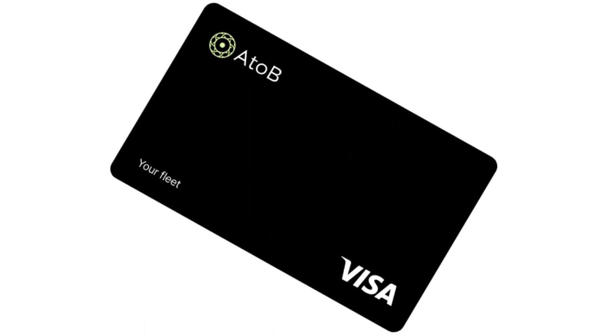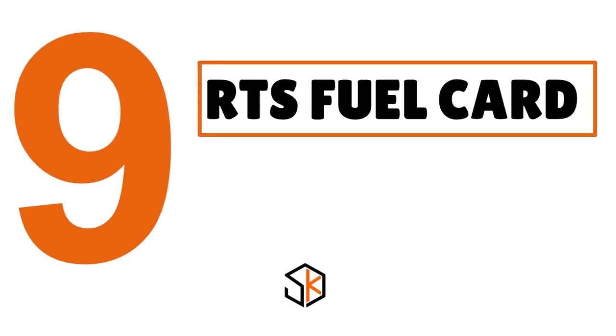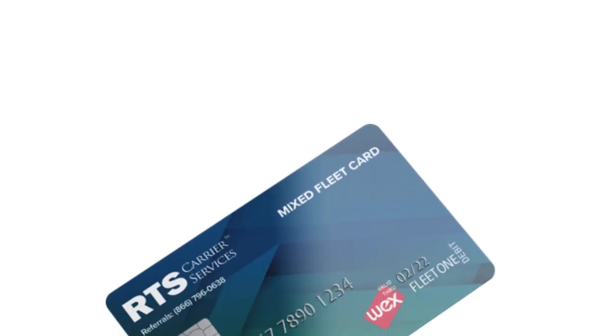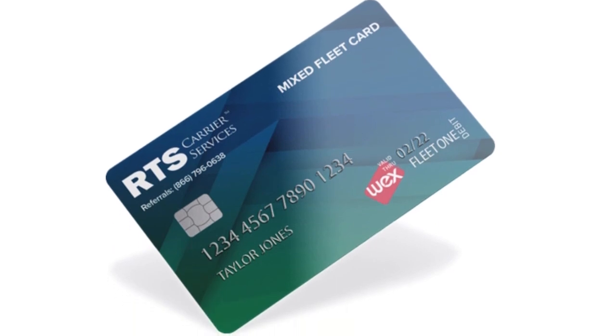Number 9, we have the RTS Fuel Card, our score 7.8 over 10. When you think about RTS, think about a card that is great for discounts when it comes to truckers and cargo van drivers. If you're looking for discounts, the RTS fuel card is definitely for you. While locations may be minimal, the discounts are anything but, with flexible payment options and credit lines available. This card remains an appealing option, particularly for those using Pilot Flying J locations.